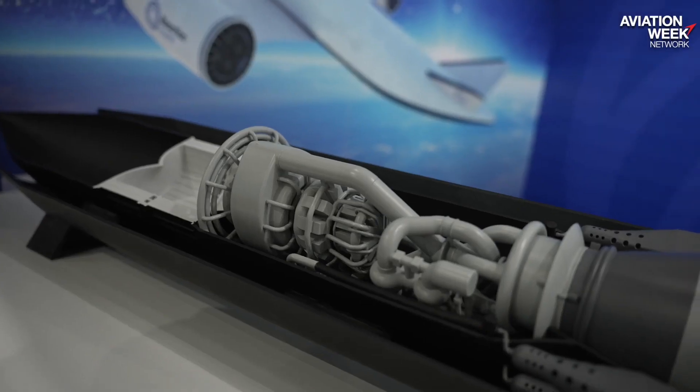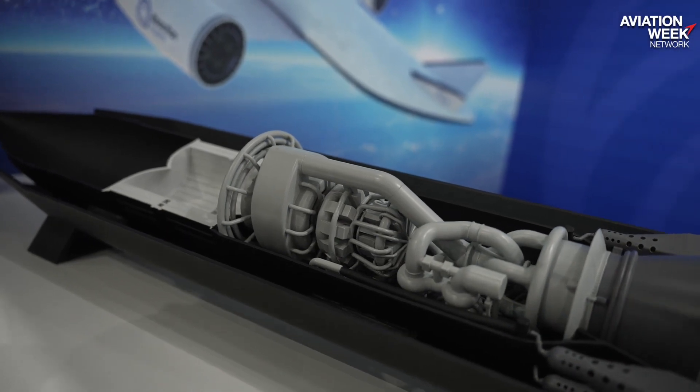Reaction Engines in the UK has been long trying to establish a propulsion system that would get you from the runway to space in one go. This is their engine, the Sabre, which we've heard a lot about in the past. Their single stage to orbit space plane concept is in the background, but it's a long journey to get it technologically achieved.